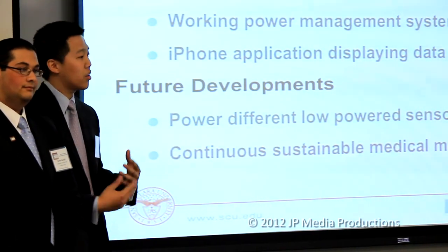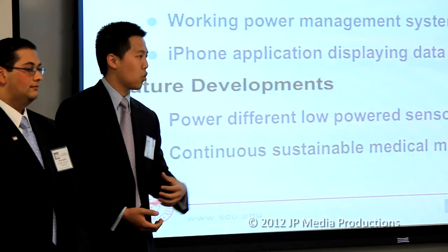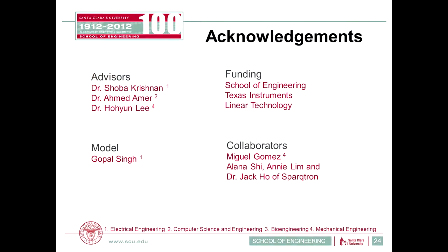We also see future developments in developing nations, where clinics don't always have these systems, so portable devices allow people to share and create a sustainable environment for individuals. We couldn't have done this project without our advisors Dr. Shobha Krishnan, Dr. Hoi Young Lee, and Dr. Ahmad Amir. We also thank our model Gupal Singh, graduate student mechanical engineer Miguel Gomez, PCB design collaborators from Sparktron — Elena Shi, Amy Lim, and Dr. Jack Poe — as well as Texas Instruments and Linear Technology for supplying devices, and the School of Engineering of Santa Clara for funding the project.